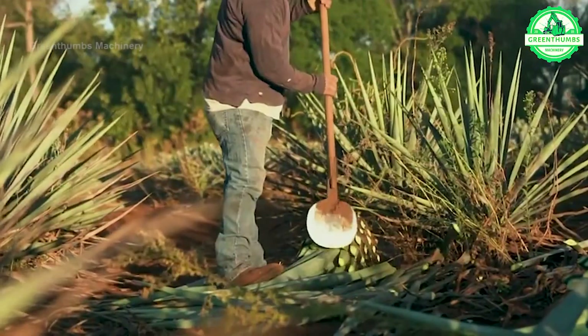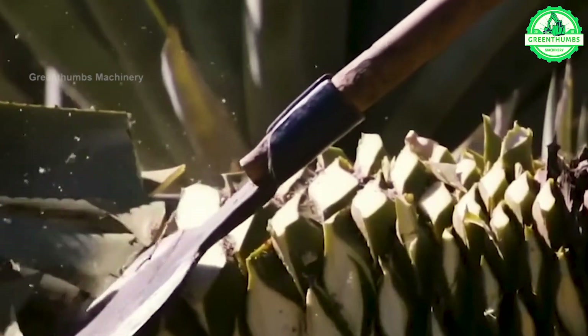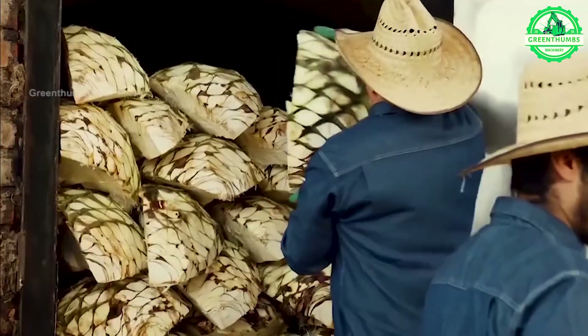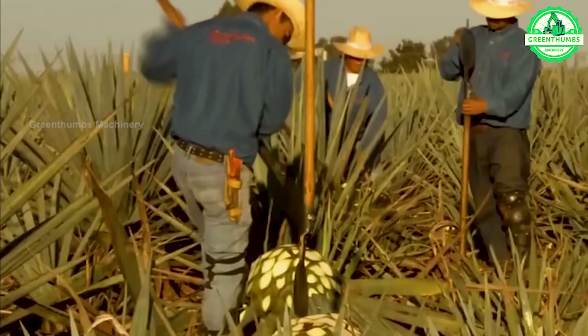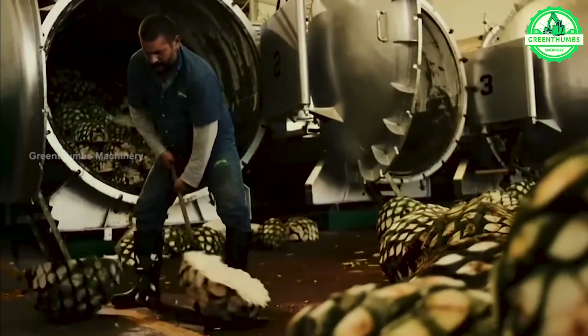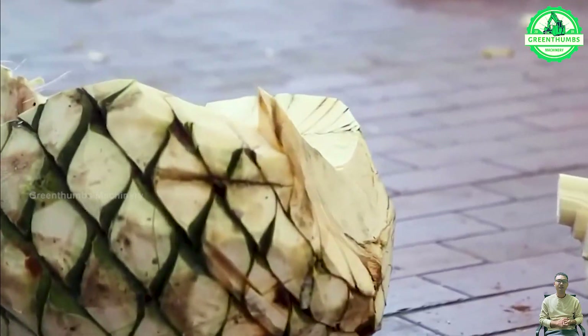Harvesting agave is the process of gathering agave leaves for use in the production of tequila, mezcal, and other beverages. It is a meticulous task, typically beginning after 7 to 10 years when the agave has matured sufficiently. The process involves cutting away leaves to access the central portion, then separating out the piñas — the main fruit of the agave — for use in production.